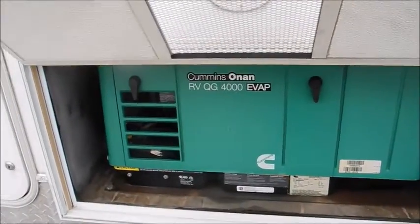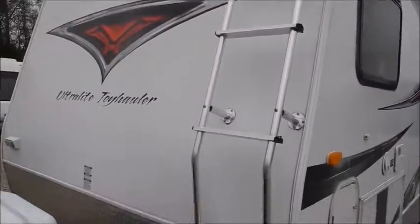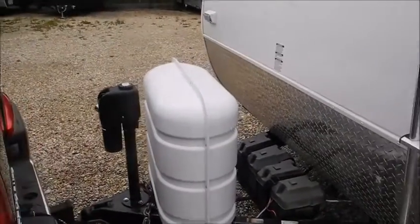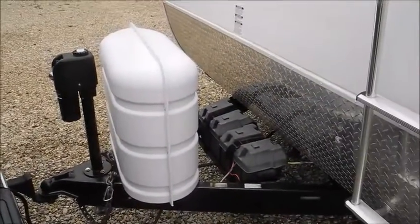4,000 watt Cummins Onan generator. Storage compartment up front passes all the way through — there's a ladder for the bunks in there as well. The roof ladder is actually on the front of the trailer on this one. Two 30-pound propane tanks, a power tongue jack, and you do have a dual battery setup.